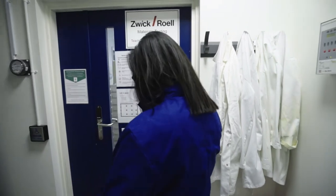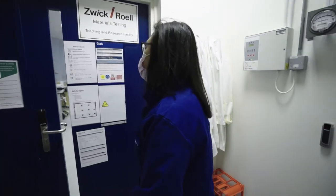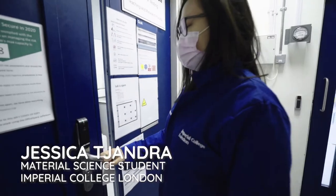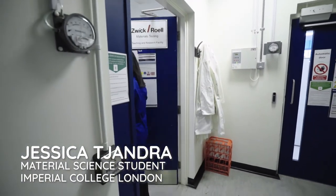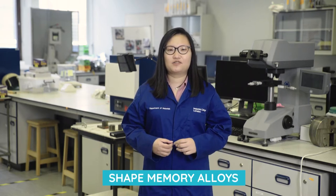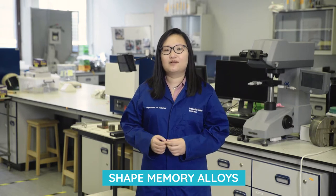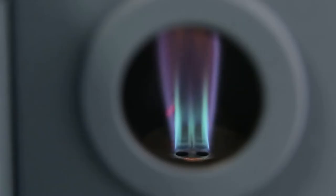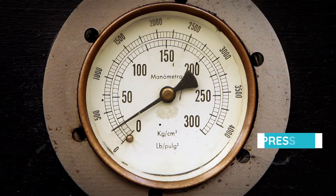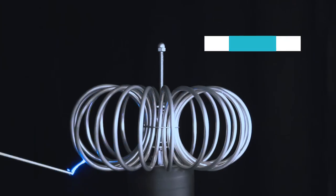And now my team are going to be running through some experiments and showing you the lab. Hi, my name is Jessica and today in this lab I'll be showing you how shape memory alloys work. Shape memory alloys are a type of smart material because they can respond to different things — in this case, they respond to temperature. There are also other kinds of smart materials that respond to things like pressure or even electric current.